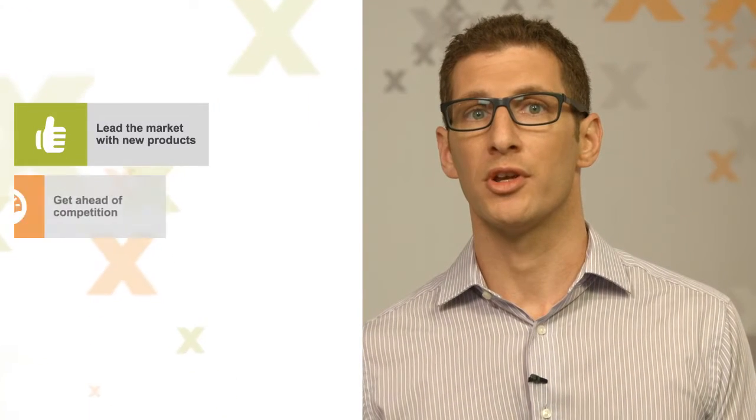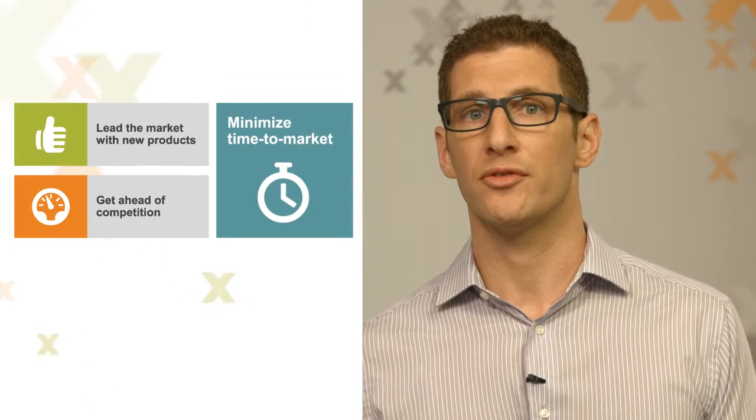Hi, I'm Liren Golan, Product Marketing Manager at Amdocs. Product life cycles are getting shorter and service providers need to get new products, promotions and bundles into the hands of their customers even faster than ever.